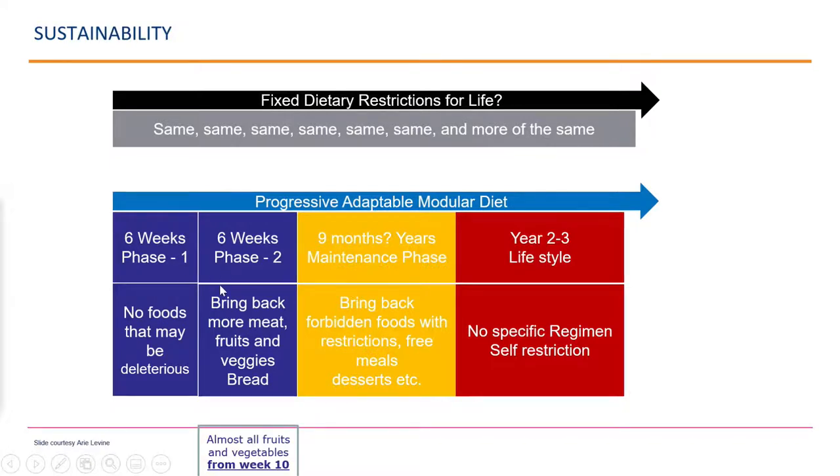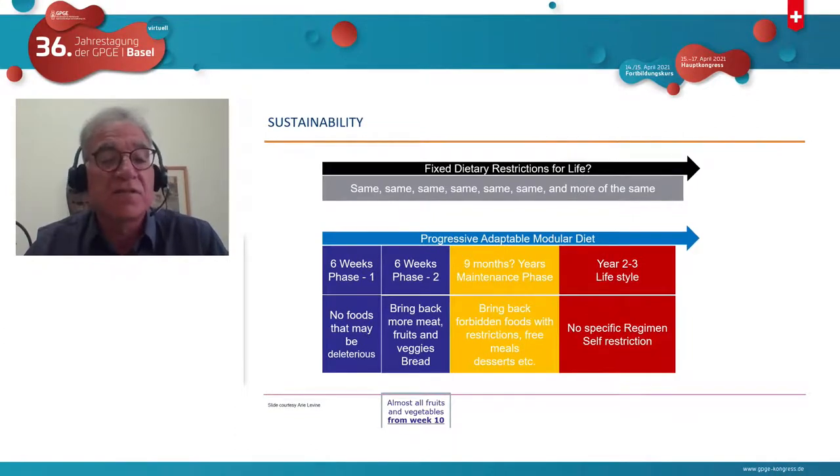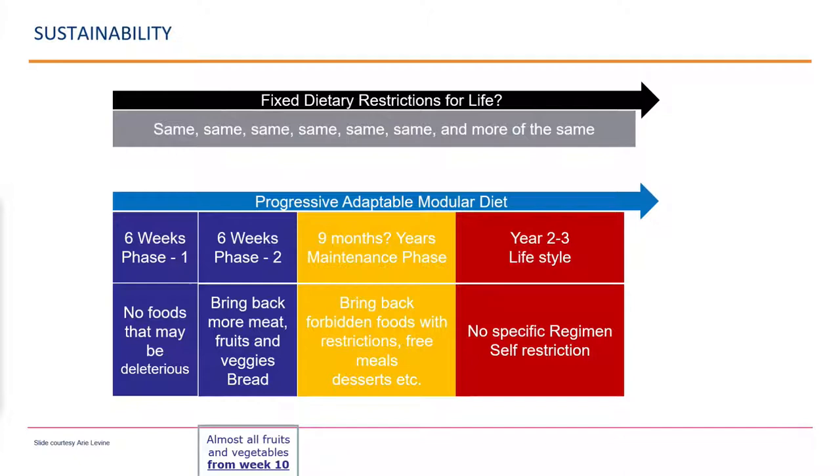The second phase is a step-down still within the induction phase, which brings back most fruits and vegetables from week 10. Some people talk about this as a very harsh diet, but phase one is only the first six weeks — by week seven, there's already bread, fruits, vegetables, and legumes. From week 12, it moves to a maintenance phase with free meals and fewer restrictions. We're now treating patients who have been on the diet for five, six, and even ten years, still in remission, having adapted to a personalized lifestyle approach.